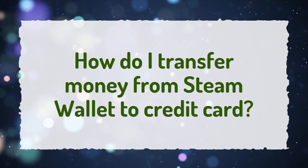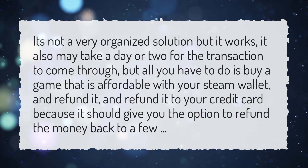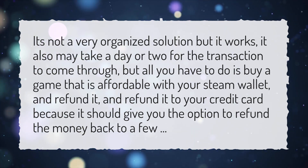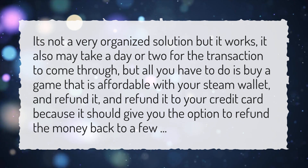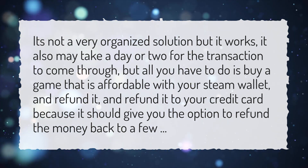How do I transfer money from Steam Wallet to Credit Card? It's not a very organized solution but it works. It may also take a day or two for the transaction to come through. All you have to do is buy a game that is affordable with your Steam Wallet and refund it to your credit card, as it should give you the option to refund the money back.